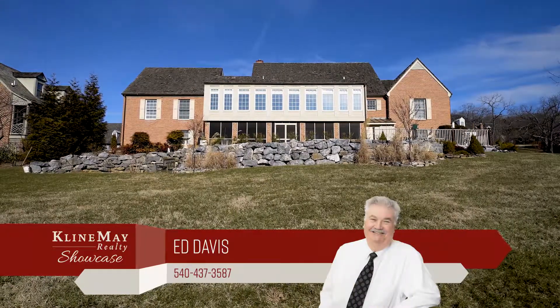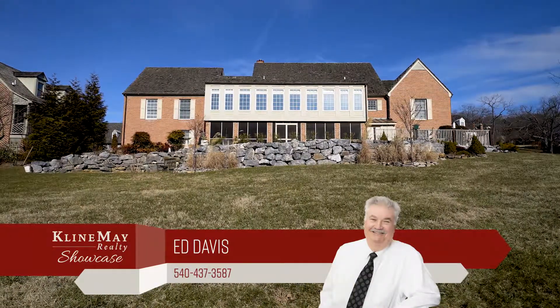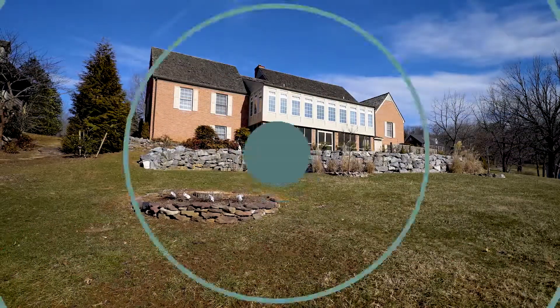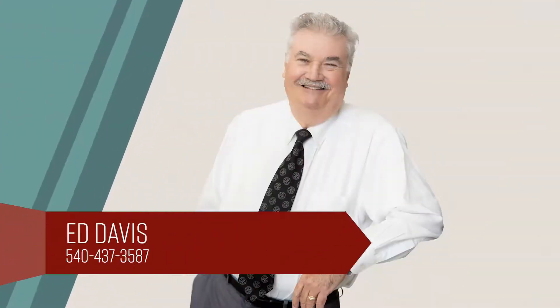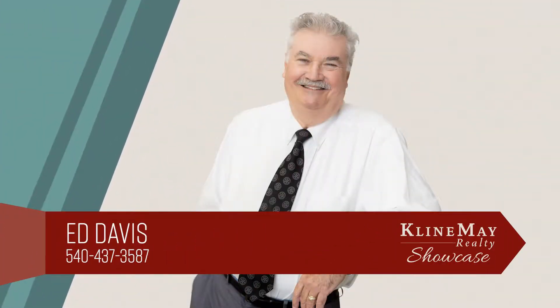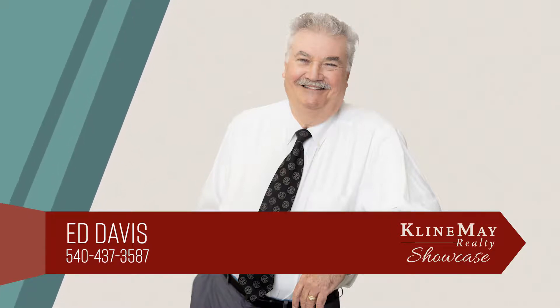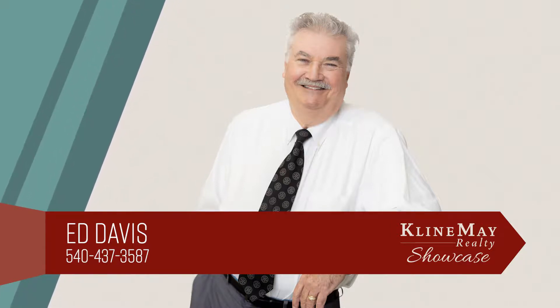Contact Ed Davis for more information about this incredible property. The featured home you've just viewed was brought to you by Ed Davis. For more information or to schedule your private tour, call Ed today.